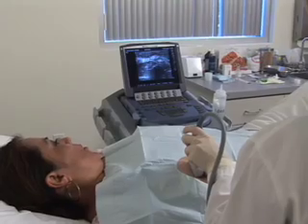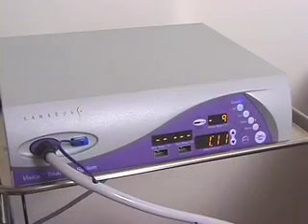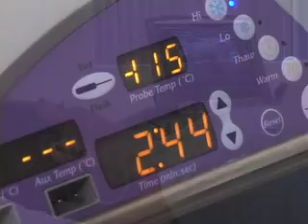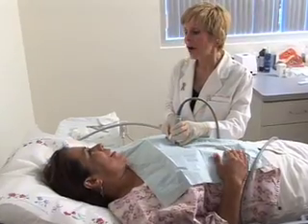Now, women have another alternative: cryoablation — a short office procedure that destroys the lesion permanently, without surgery, and gives an excellent cosmetic outcome.